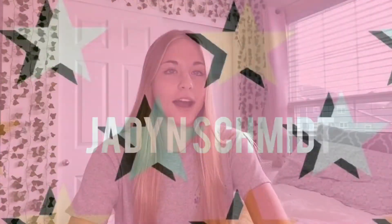Hey guys, it's Jaden. Welcome back to my YouTube channel. Today's video, I'm going to be showing what is in my book bag for senior year. I hope you like the video and let's get started.